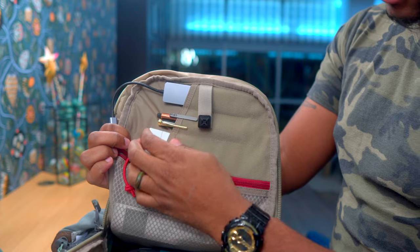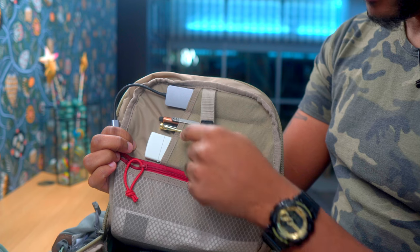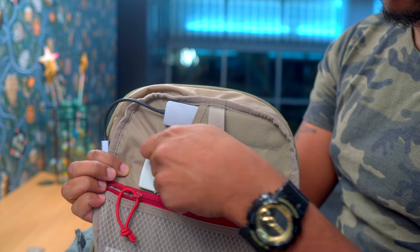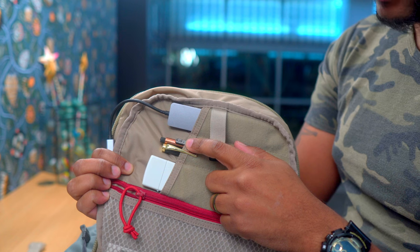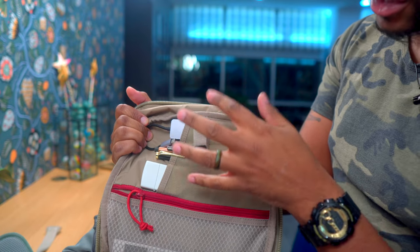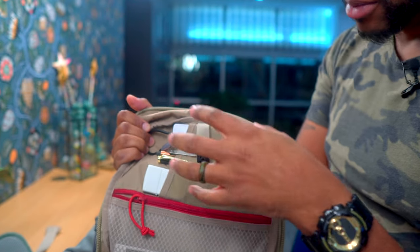On this side there's an admin section where you can store knives, pens, or whatever. I keep a Zippo lighter, a Tactile Turn pencil — love that thing — a more traditional fountain pen as a backup, and a dongle for my MacBook Pro. It's hook-and-loop, so you could put a morale patch here, or a small admin pouch, and store another pen or knife.